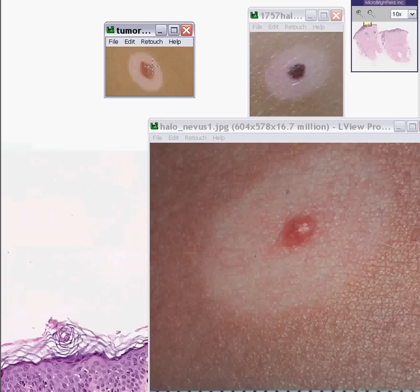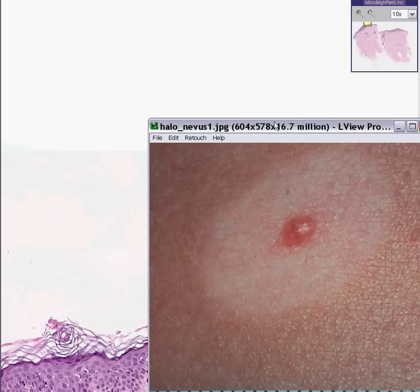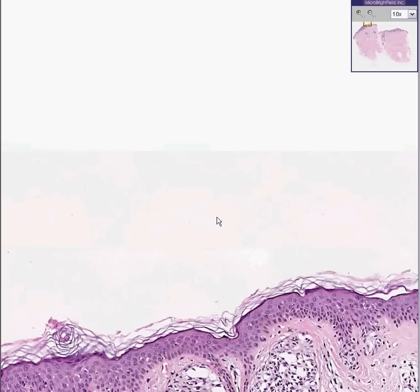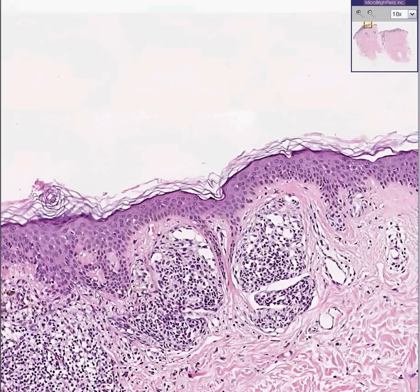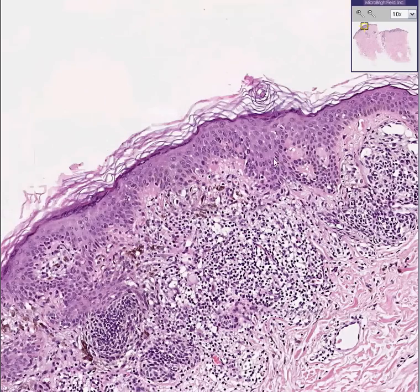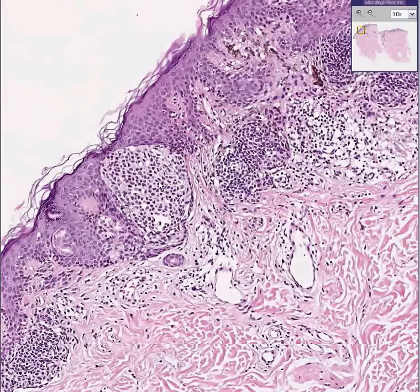Halo nevus, compound type — because we saw both intradermal as well as junctional activity. That makes it compound because it's present both at the junctional area as well as intradermal. Here's junctional, and here's intradermal. And they're benign. The reason why you know they're benign is because they behave like little angels — and you know they are behaving like benign little angels because they have a halo around them. Thank you very much.